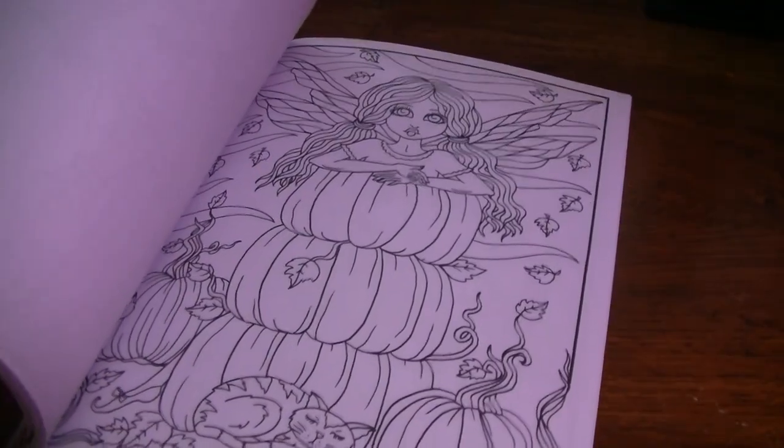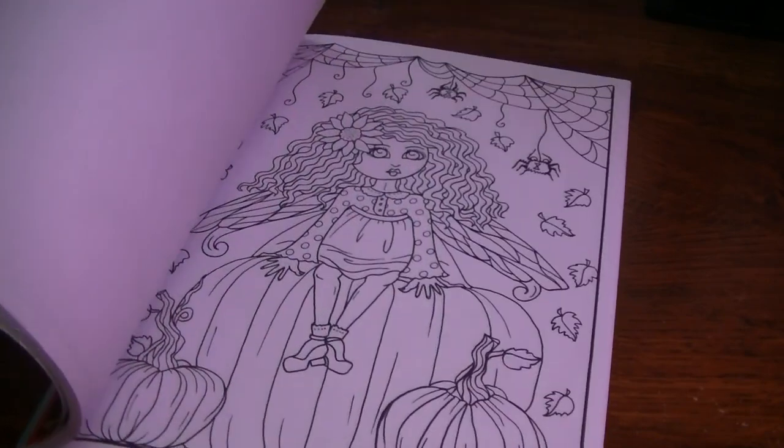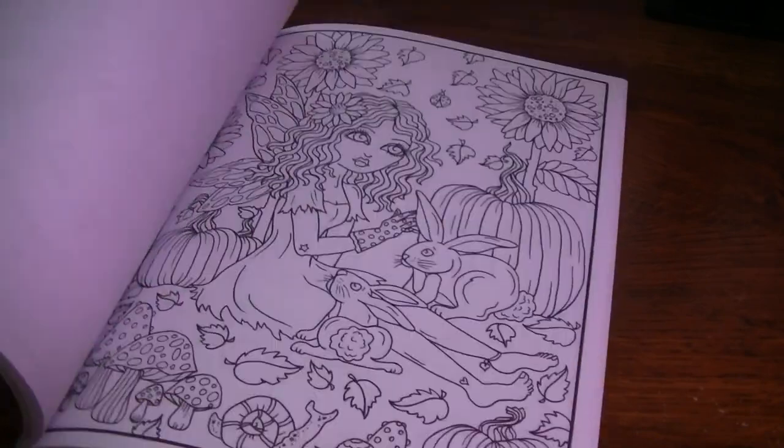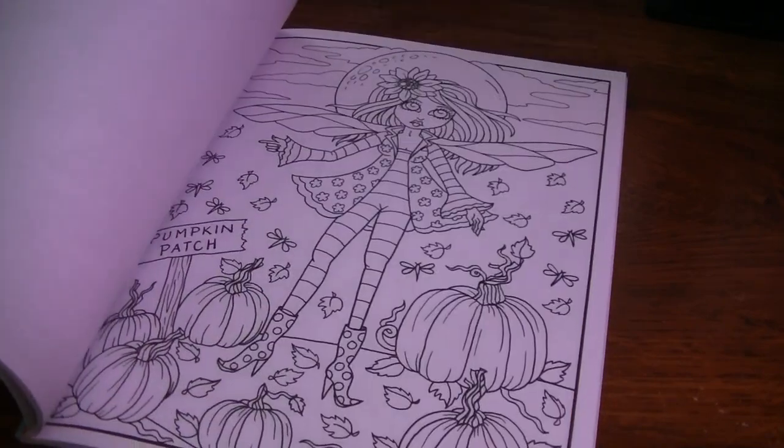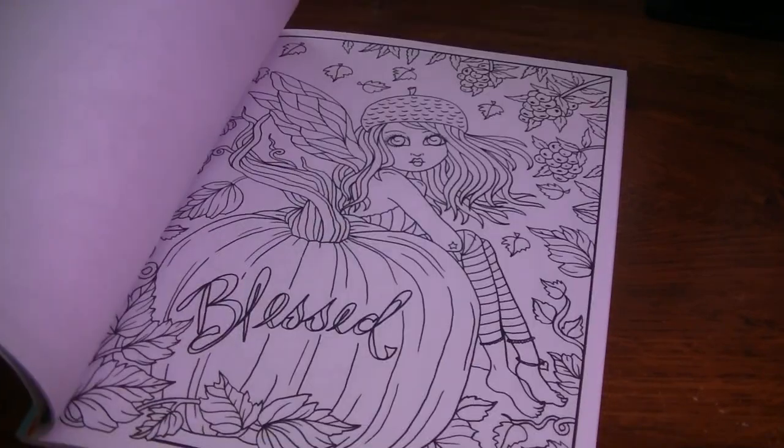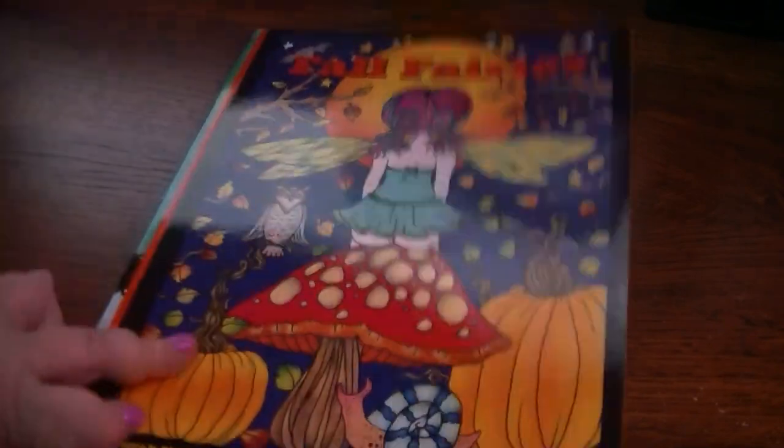I believe this one was her 2020 Fall Fairies. I'm not positive, but it's really cute. One thing that made me feel good about my Debra Muller books is that the books I have colored in far outweigh the ones I haven't colored in. So that was good, at least.